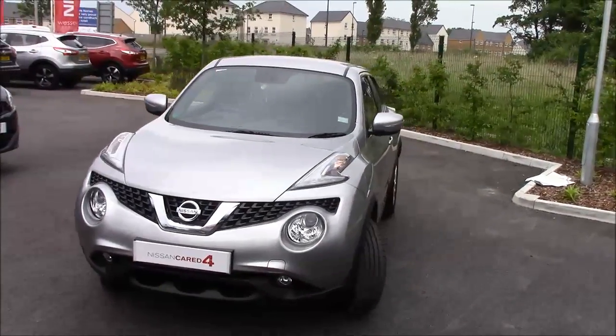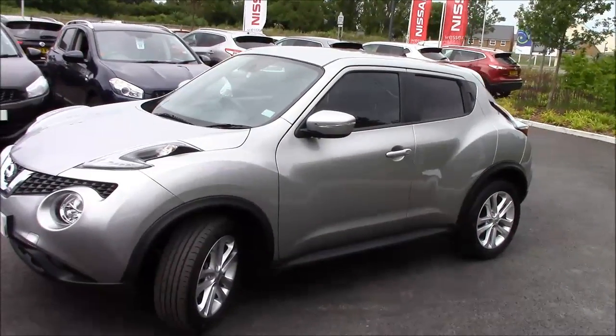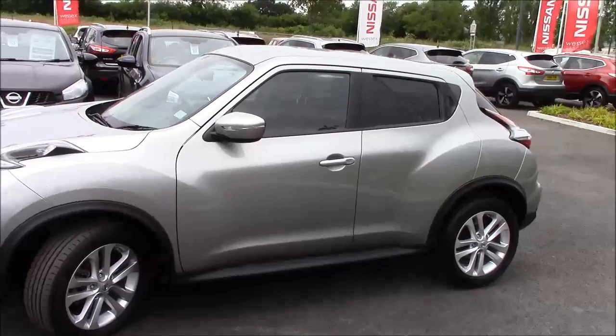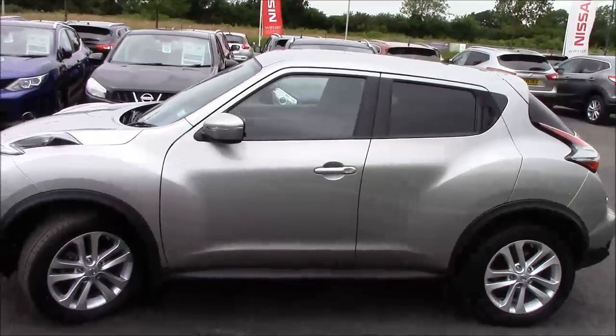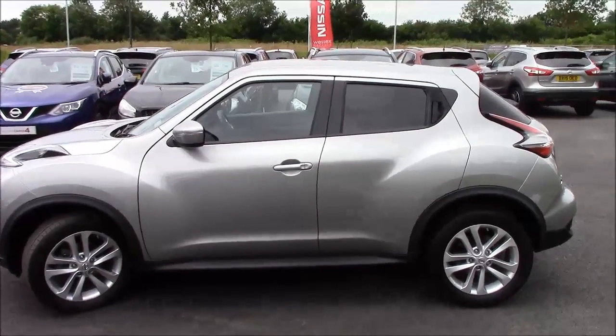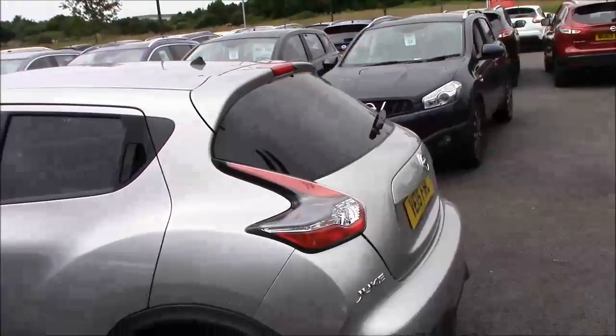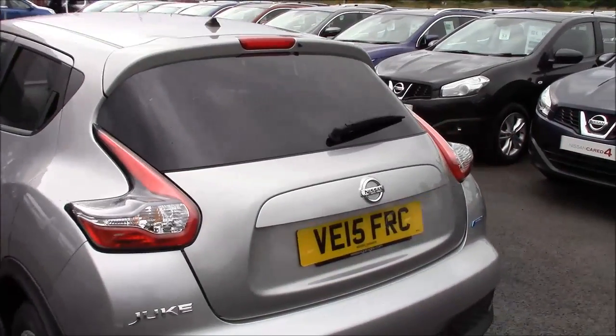It was first registered in May 2015 and has the 1.5 dCi diesel engine with a six-speed manual transmission. The fuel economy is excellent at 70 miles per gallon combined, which is amazing for motorway journeys as well as city driving. The tax band is B, equivalent to £20 a year, and a low insurance group of 12, making this SUV extremely enticing.